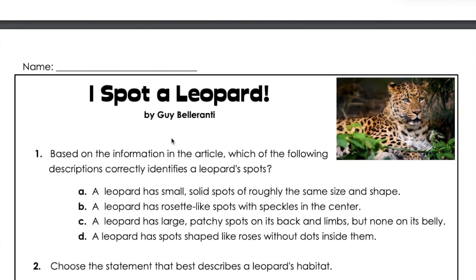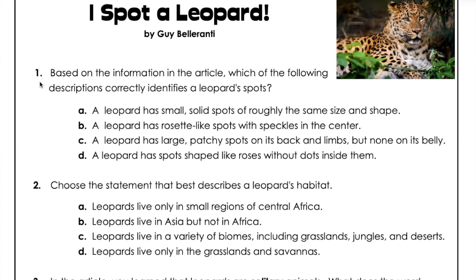Question one: Based on the information in the article, which of the following descriptions correctly identifies a leopard's spots? A: A leopard has small, solid spots of roughly the same size and shape. B: A leopard has a rosette-like spot with speckles in the center. C: A leopard has large, patchy spots on its back and limbs but none on its belly. D: A leopard has spots shaped like roses without dots inside them.